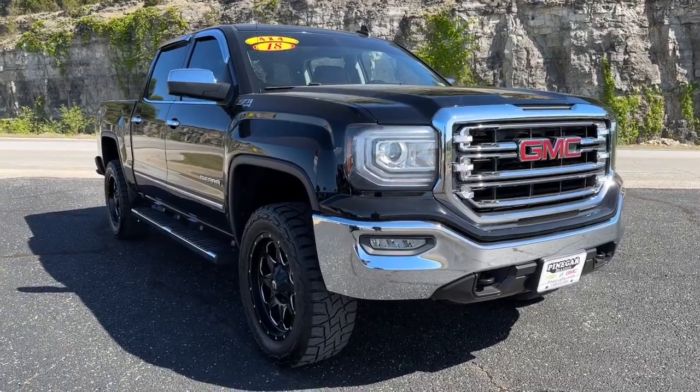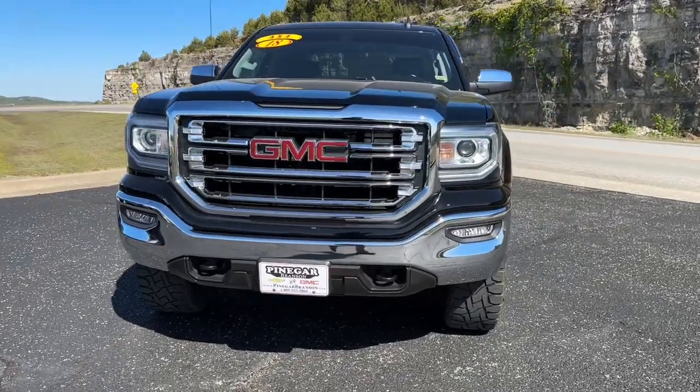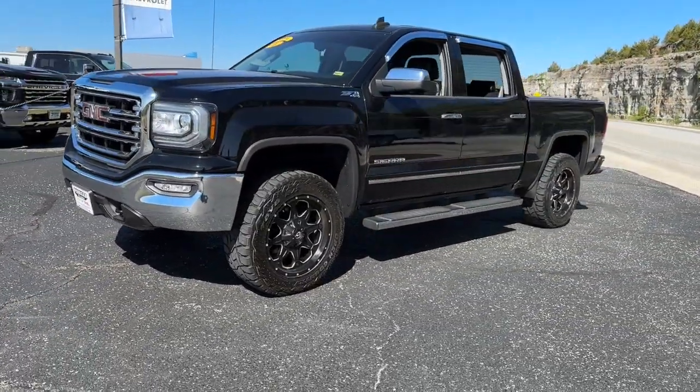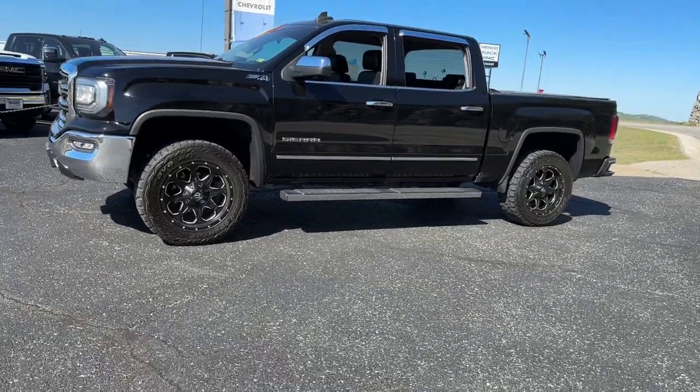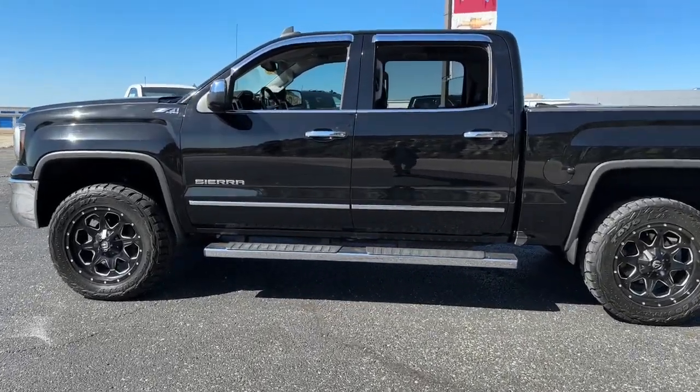Looking for your dream car? It could be the 2018 GMC Sierra. This vehicle is an outstanding buy with fewer than 70,000 miles on the odometer. This strikingly handsome Sierra delivers full-size pickup strength and plenty of modern comfort and convenience.